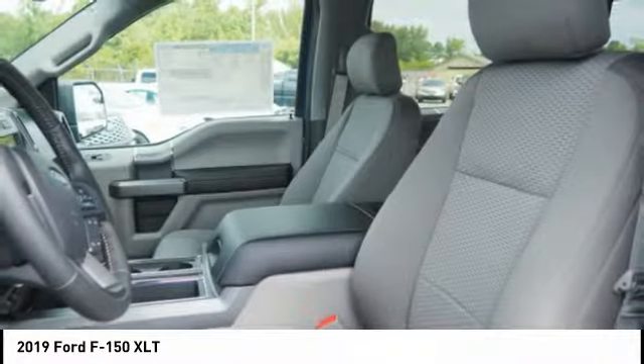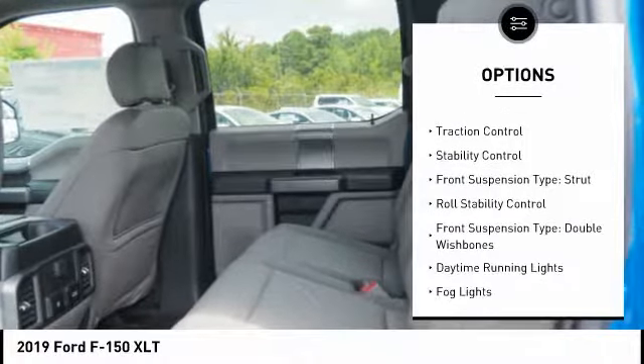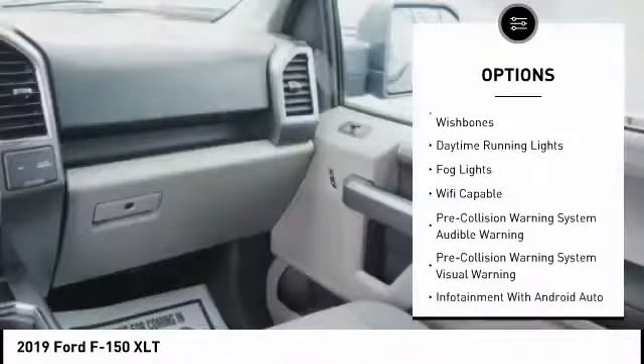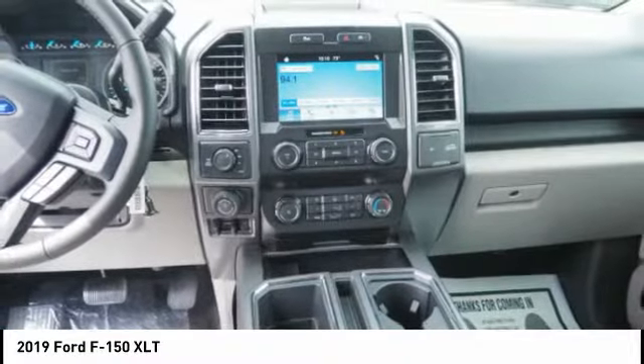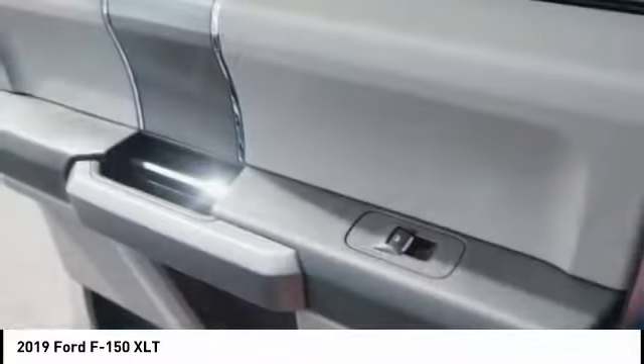Here are some of this vehicle's great options: power windows with safety reverse, emergency braking preparation, active grille shutters, traction control, stability control, front suspension type strut, roll stability control, front suspension type double wishbones, daytime running lights, fog lights.